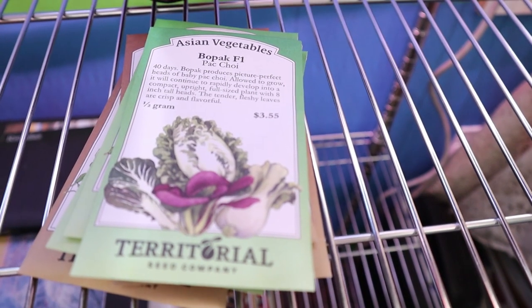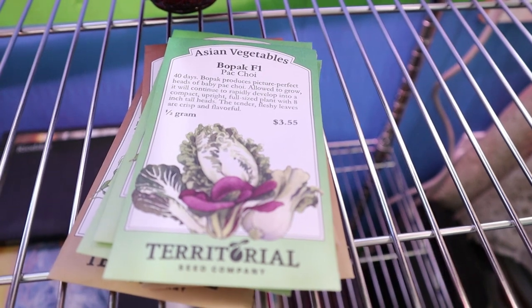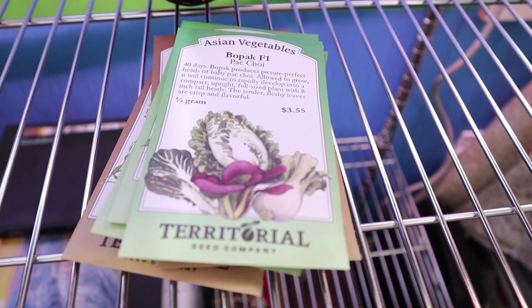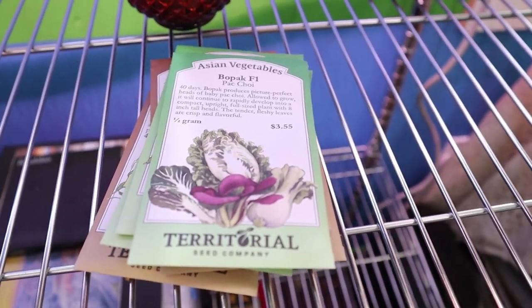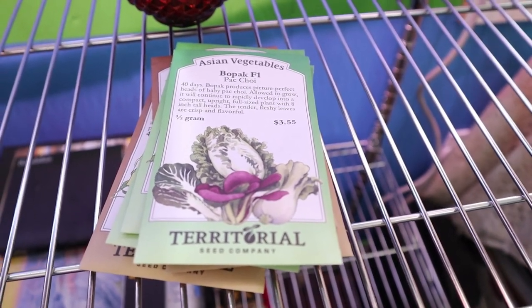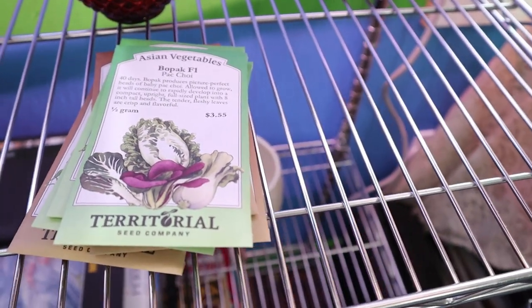Yesterday I got a shipment of seeds in from Territorial Seed — a lot of our early, early crops. This year we decided to go back to Territorial Seed again. We had great luck with them last year. They are based out of Oregon and since we are on the Olympic Peninsula of Washington, they are relatively local. I do like supporting local when I can, and it's nice to have harvested seeds that have seen the same type of weather conditions you're going to be growing them in.